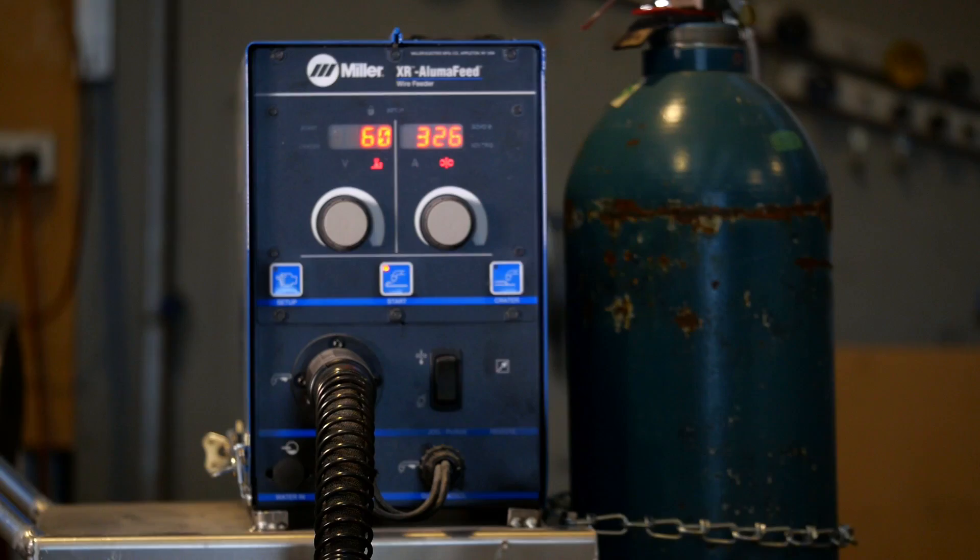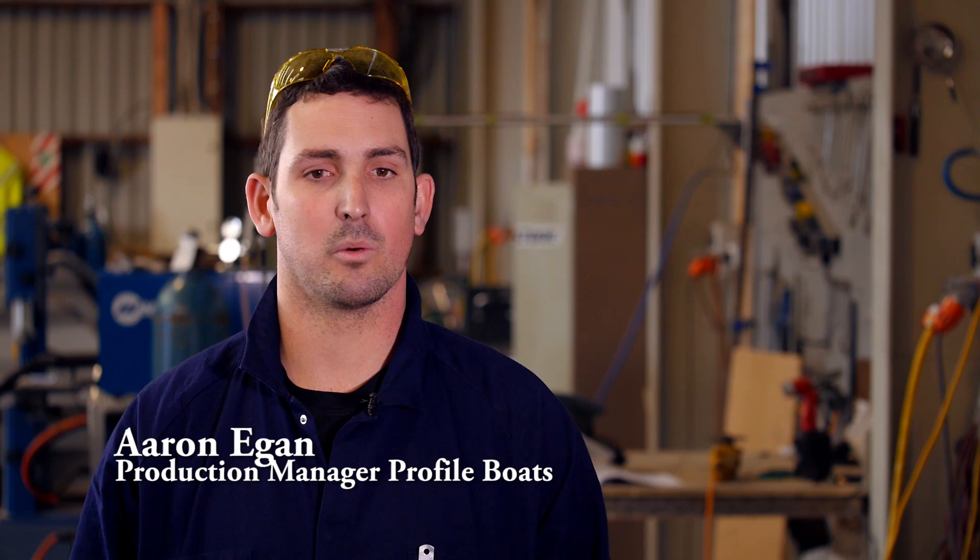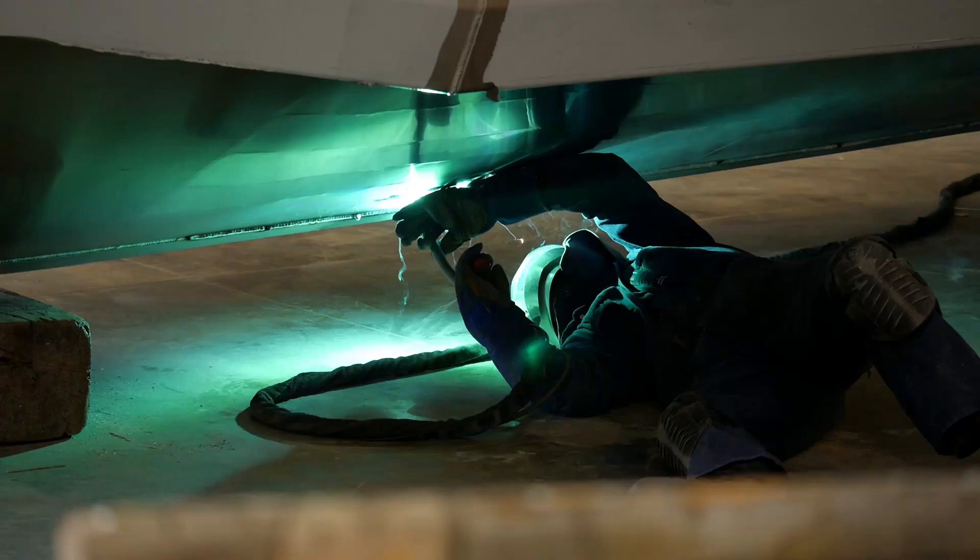We use Miller welders throughout the factory. We've found them to be incredibly reliable. The last thing I want to see is downtime in the factory due to unreliable equipment. From my experience, I've used other machines and the Miller welders are just a far superior machine.